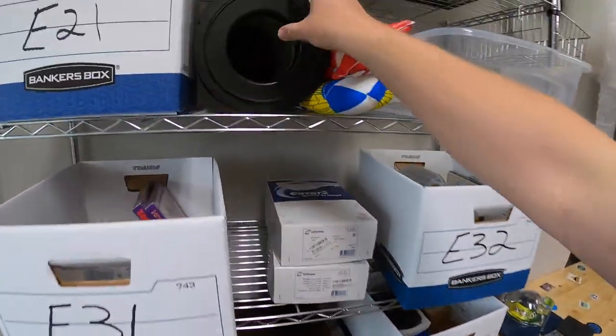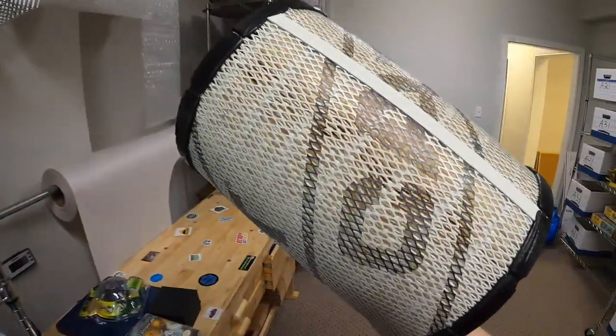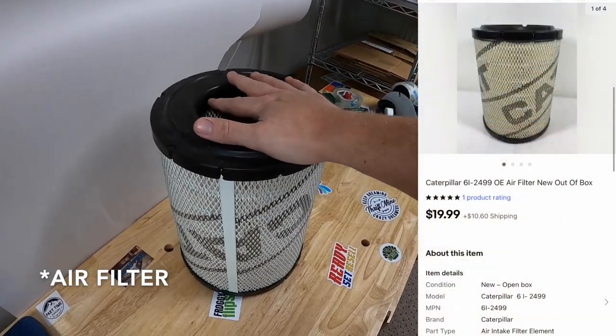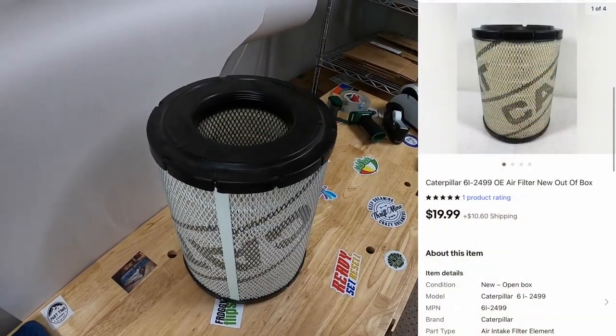Next thing that sold is this big oil filter for a CAT — this thing is massive. I got this from my guy Mike maybe six months ago. That sold for $19.99 plus shipping.